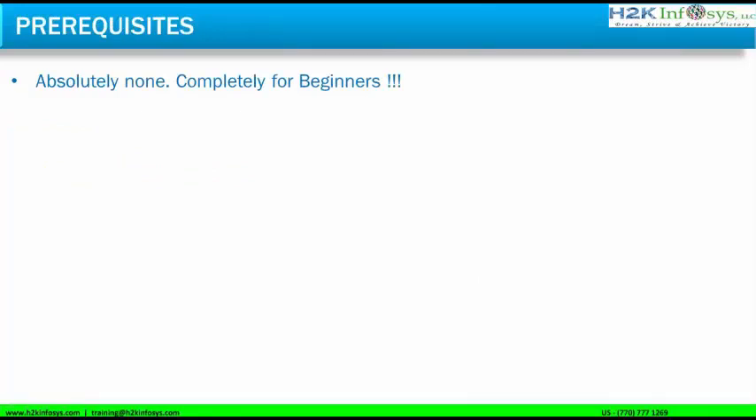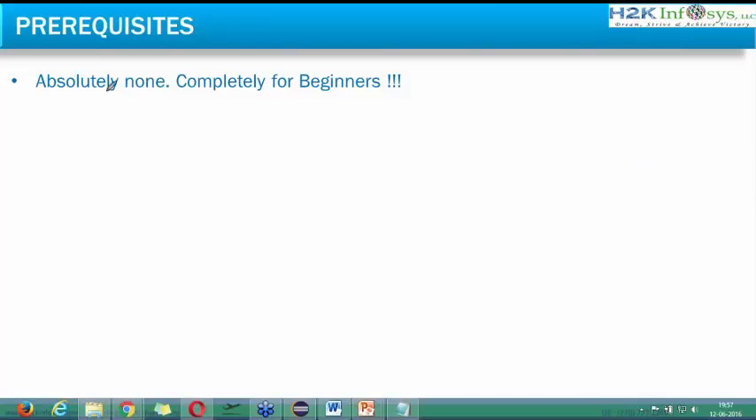So what is the prerequisite to start with this course? The prerequisite is absolutely none. This course has been designed completely for beginners, even for persons who don't have a computer background. The only thing is if you don't have a computer background, you may need to put in extra effort — perhaps three hours of daily practice instead of two. But if you practice, nobody can stop you. No prior computer background or programming knowledge is required.